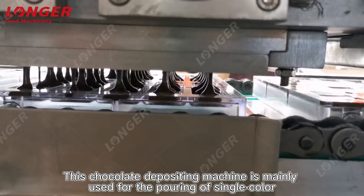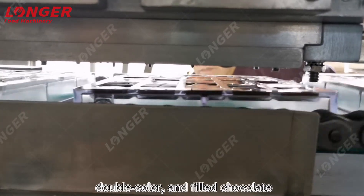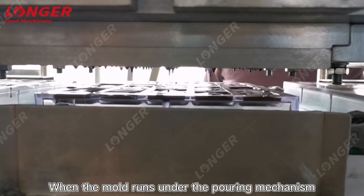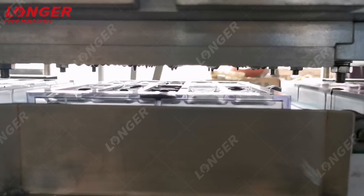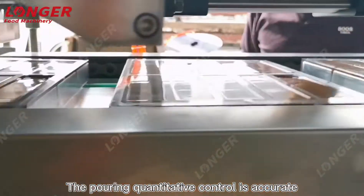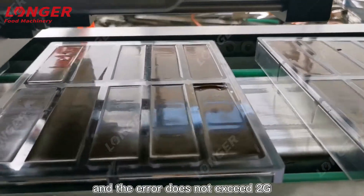This chocolate depositing machine is mainly used for the pouring of single color, double color, and filled chocolate. When the mold runs under the pouring mechanism, the pouring mechanism performs pouring. The pouring quantitative control is accurate and the error does not exceed 2g.